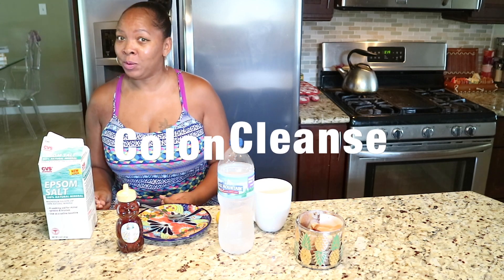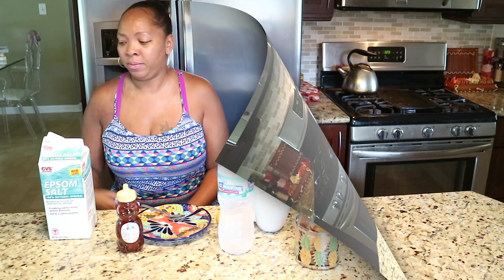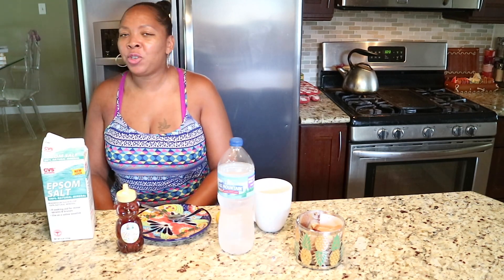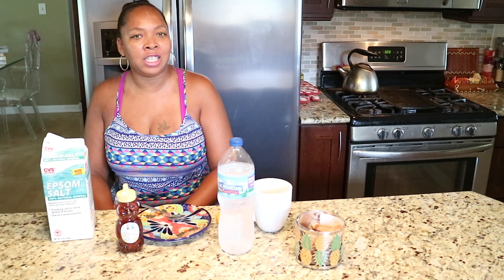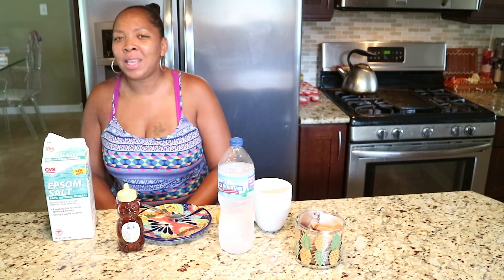We're going to talk about a colon cleanse that I've used and it worked. It's called the salt water flush. I am so happy I tried Epsom salt detox flush drink for the liver and gallbladder. If you want a simple, fast, easy way to lose a few pounds or relieve constipation overnight, just keep watching.